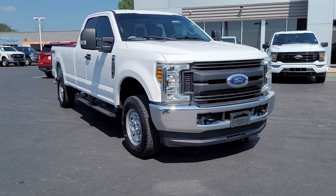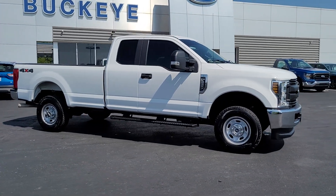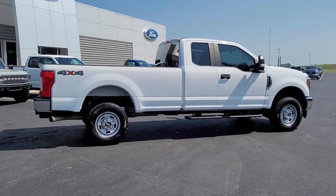You'll have love at first sight with the 2019 Ford F-250. With less than 70,000 miles on the odometer, this vehicle stands out from the rest. If you're going to do it, do it right.